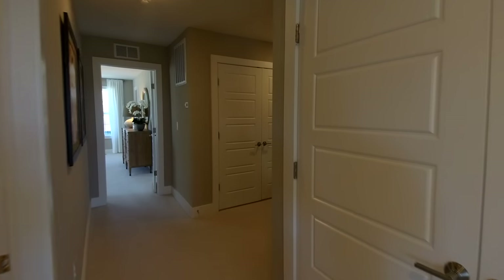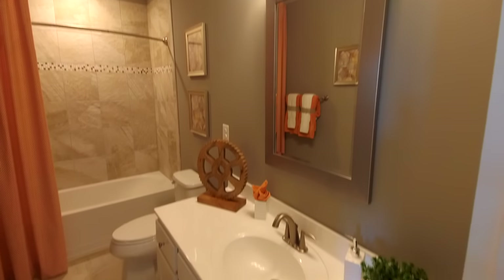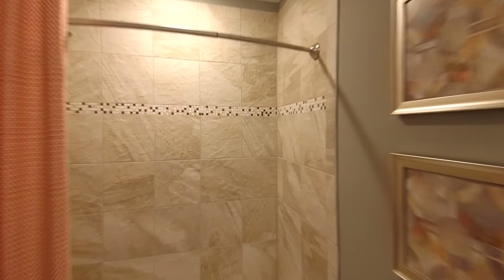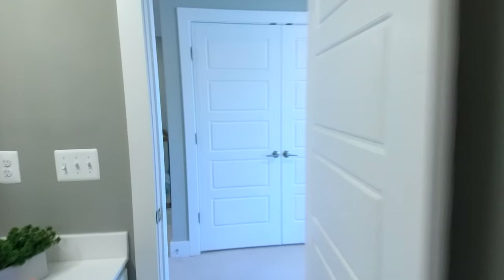We're going to go back through the hallway and our hall bath is right here. Nice big vanity, beautiful tile work. And now we're talking — see that's where some of your upgrade money is going right there. Nice big shower head. And finally to our master.